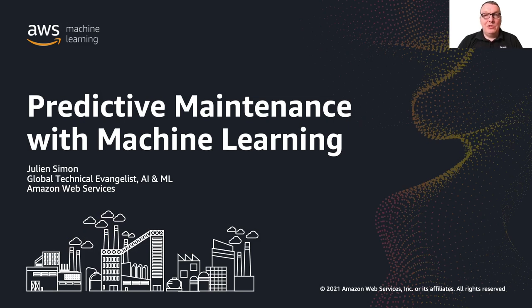Good morning everybody. My name is Julian and I'm a tech evangelist focusing on AI and machine learning at AWS. Today I'd like to discuss predictive maintenance with machine learning.